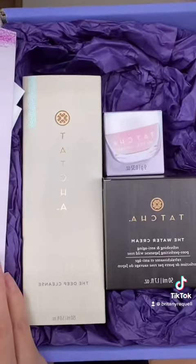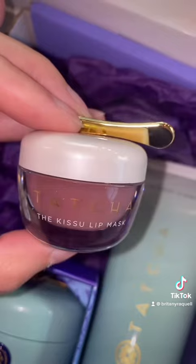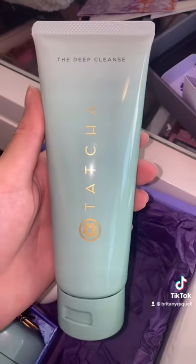I got a package from Tatcha. Of course, it's their beautiful skincare. We got a lip mask, the water cream, and last but not least, the deep cleanse.